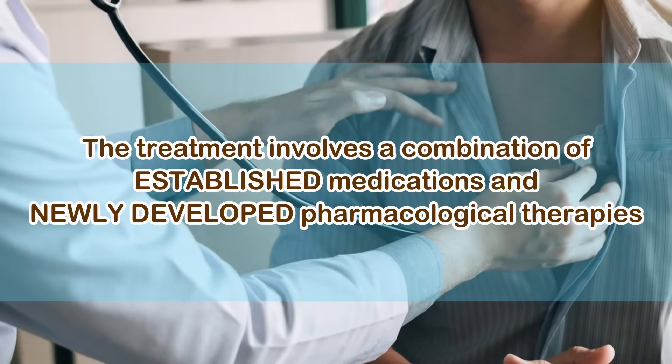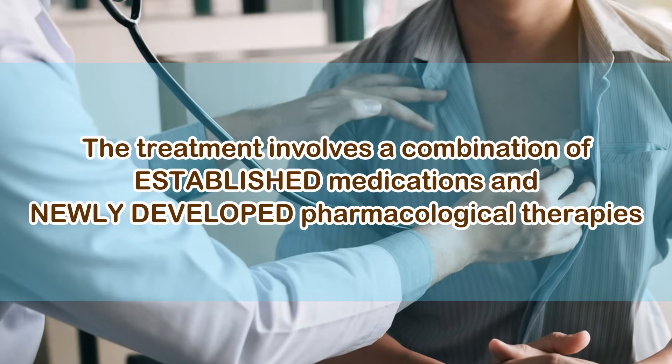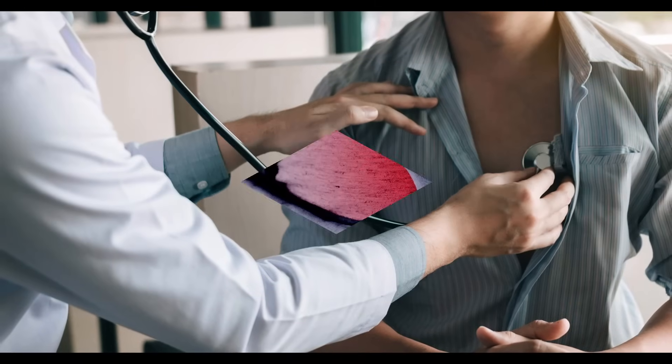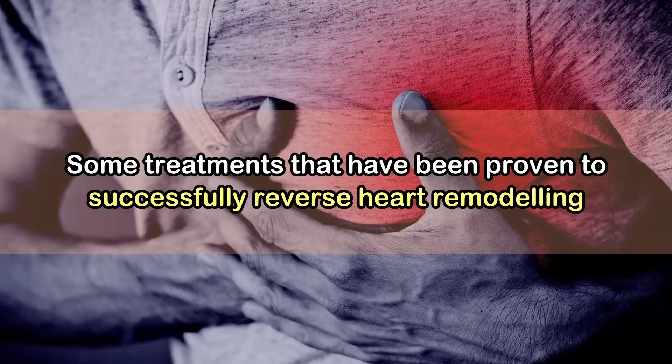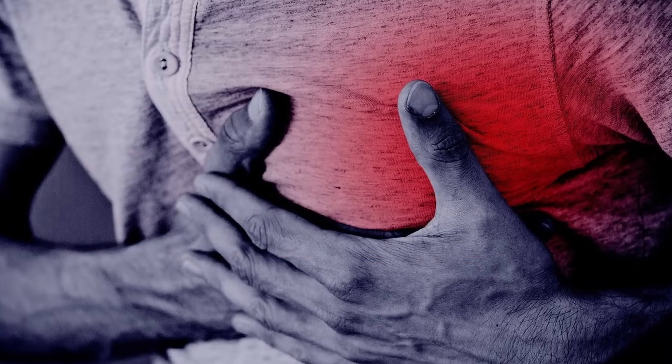The treatment of heart failure patients with reduced ejection fraction involves a combination of established medications and newly developed pharmacological therapies. In our next video, we'll take a look at some treatments that have been proven to successfully reverse heart remodeling. Stay tuned for more details.